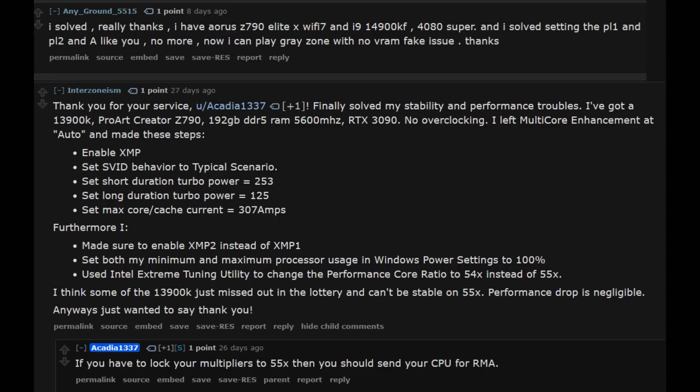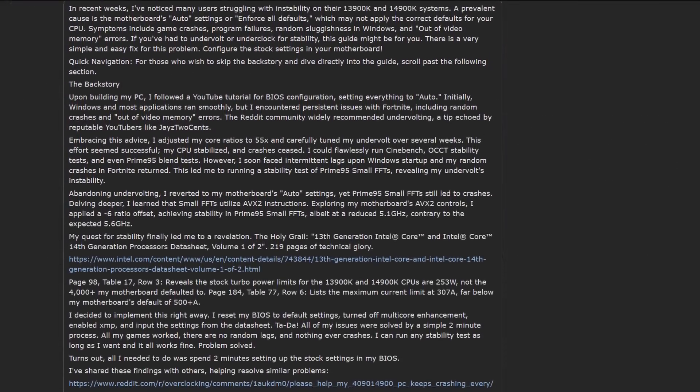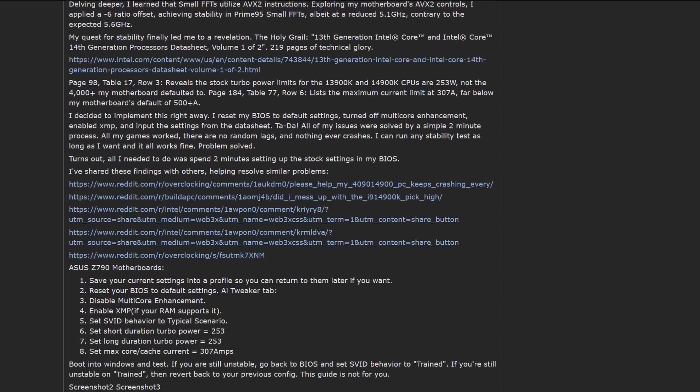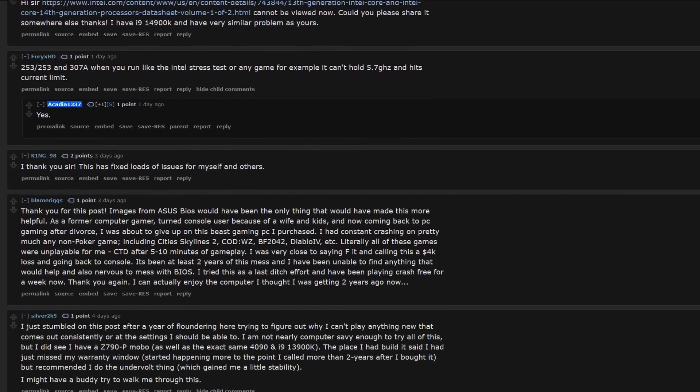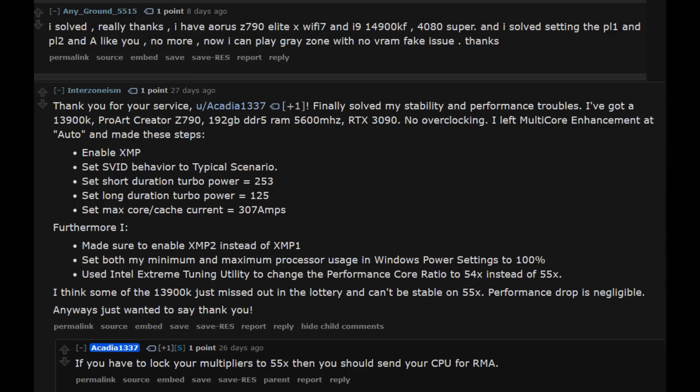Some users avoided crashing in games by simply lowering their boost ratio multiplier by 100 or a couple hundred megahertz, as suggested by some game devs. Some folks had to ensure their current limits were set properly at 307 amps or 400 amps. That Reddit thread I shared in my previous video is still quite active, with numerous users contributing their experiences and sharing what settings worked for them. It covers users running a variety of motherboards from ASUS, MSI, Gigabyte, and even NZXT.